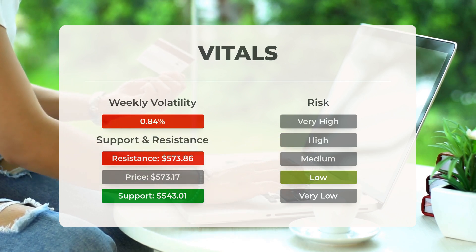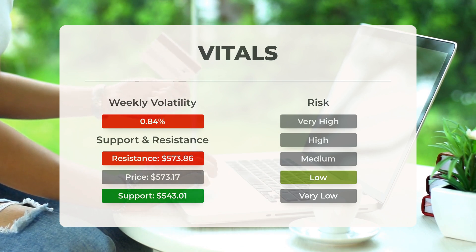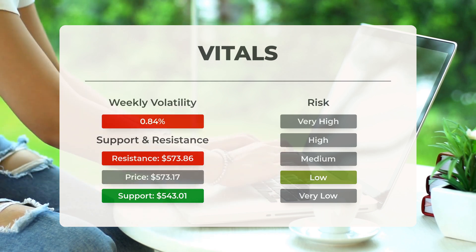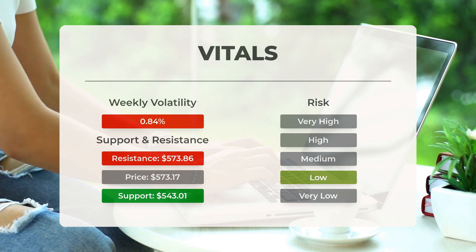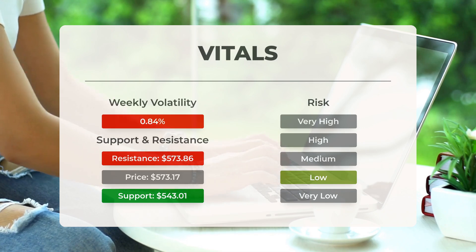The ETF tends to exhibit very controlled movements, and with good liquidity, the risk is considered quite low for this stock. During the last day, the ETF moved $4.25 between high and low, or 0.746%. Over the last week, the ETF has had a daily average volatility of 0.84%.